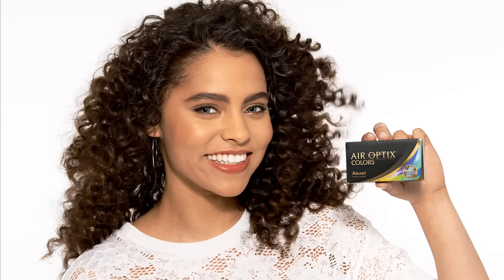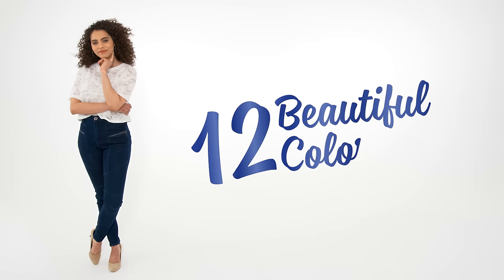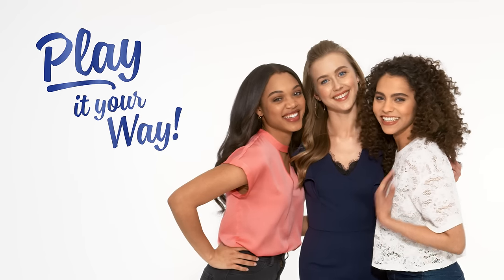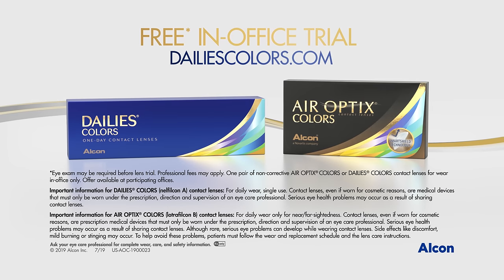Or you can play in Air Optics Colors Contact Lenses with 12 beautiful colors. Which color will you love? Play it your way. Try them for free at Daly's Colors dot com today.